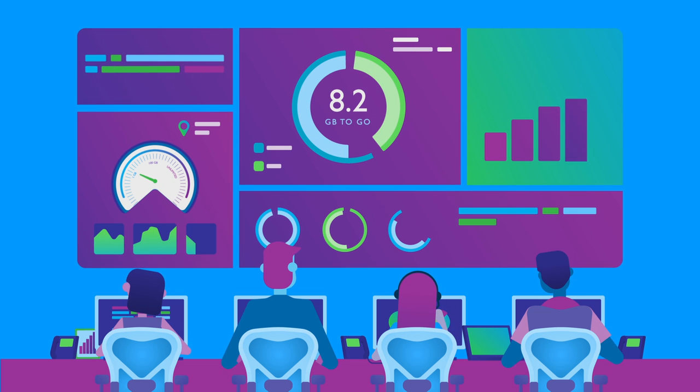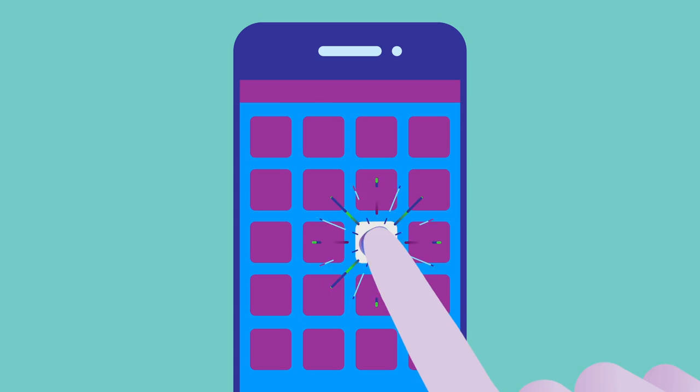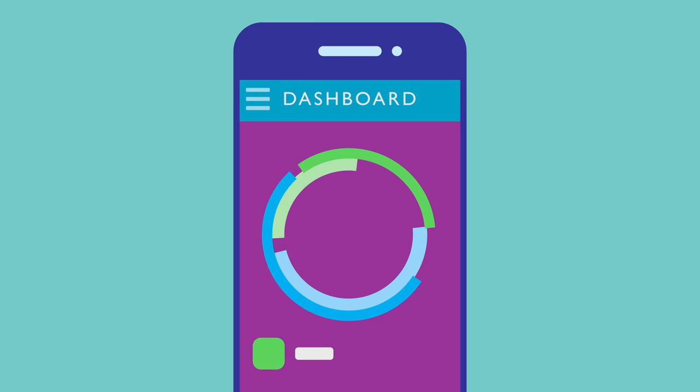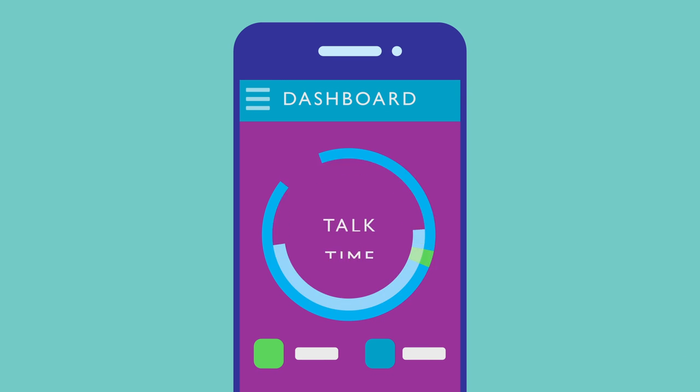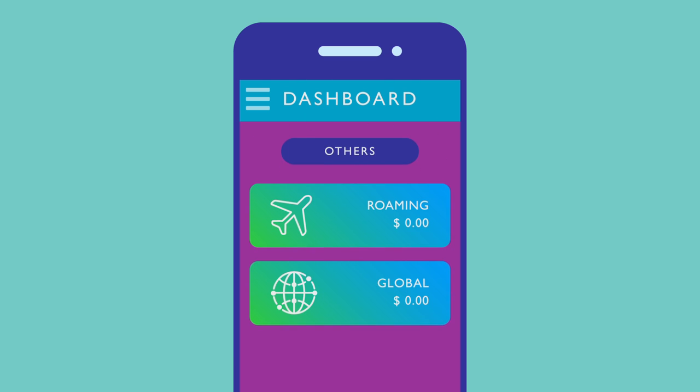Want a mini command center for your mobile plan? CirclesCare controls your Circles Life plan with a push of a button. Open with a dashboard displaying your real-time data, talk time and SMS usage, as well as updated roaming rates and global usage.